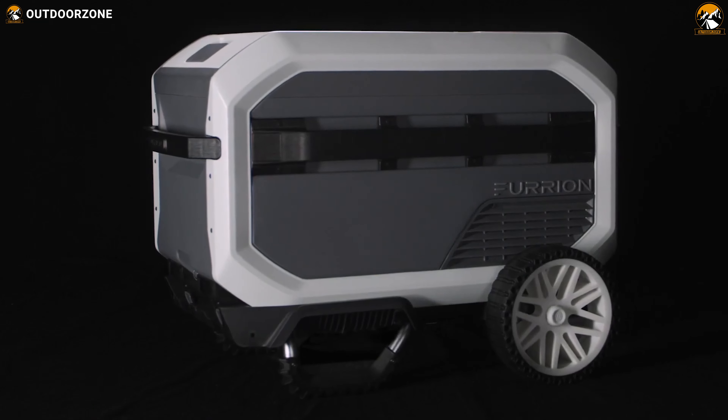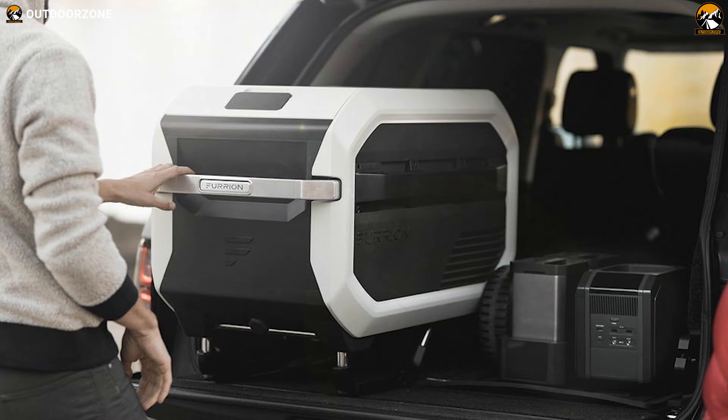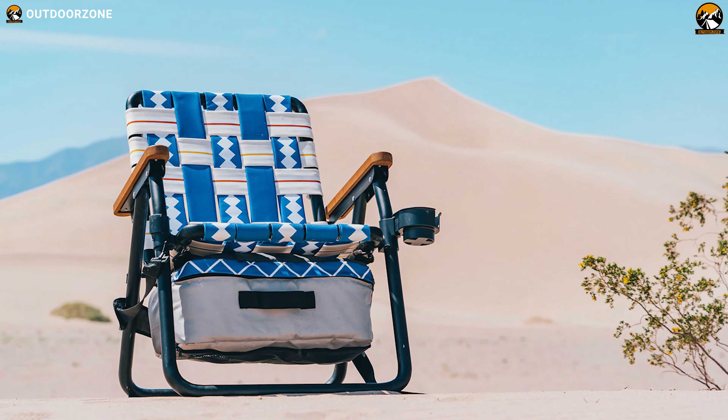So, based on innovation, added functionalities and other features, we have come up with a video about the 10 Best Innovative Outdoor Gear just for you. So, let's dive into the video.